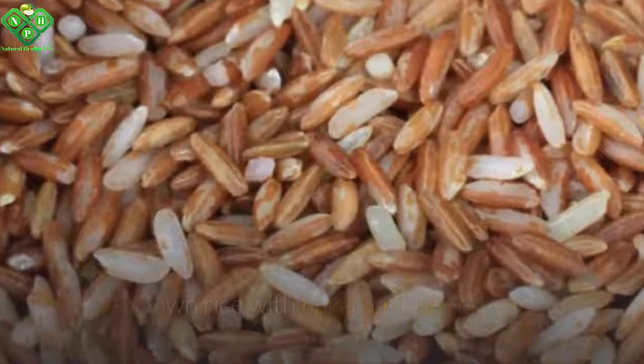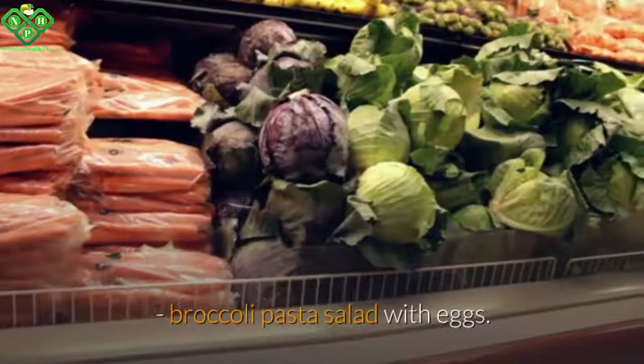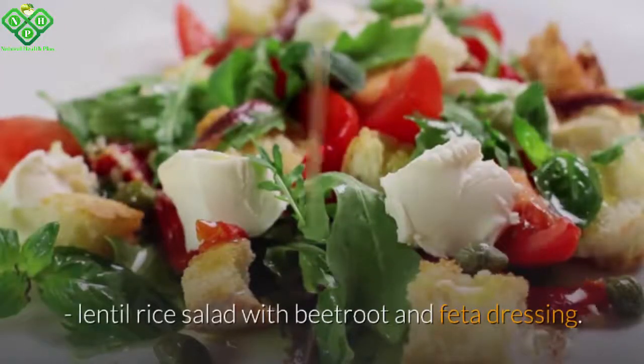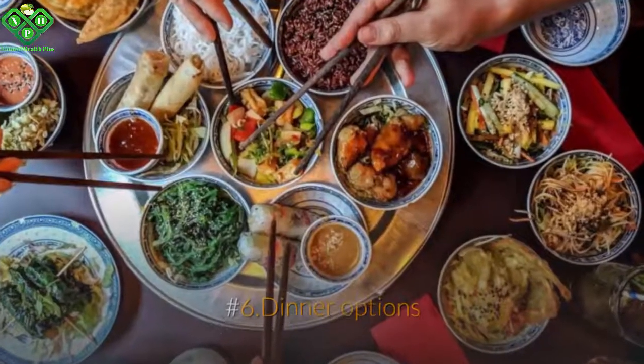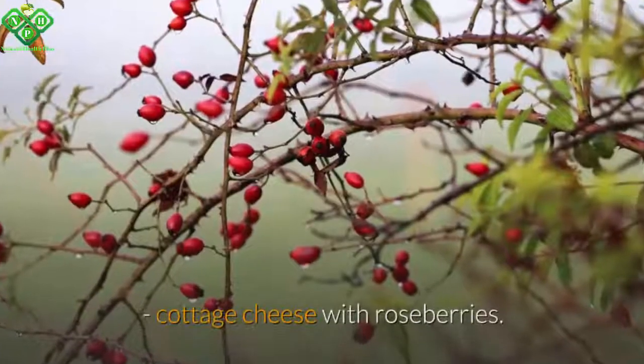Number five: lunch options — brown rice with baked chicken breast; Korean grilled mackerel; zucchini noodles with tuna; broccoli pasta salad; lentil rice salad with beetroot and feta dressing. Number six: dinner options — half an avocado with tomatoes and cucumbers; cottage cheese with raspberries.